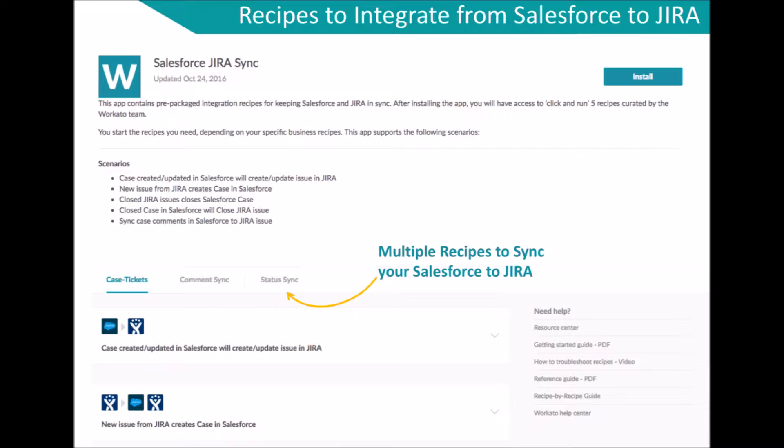The recipes are categorized into Case, Tickets, Comment Sync, and Status Sync.